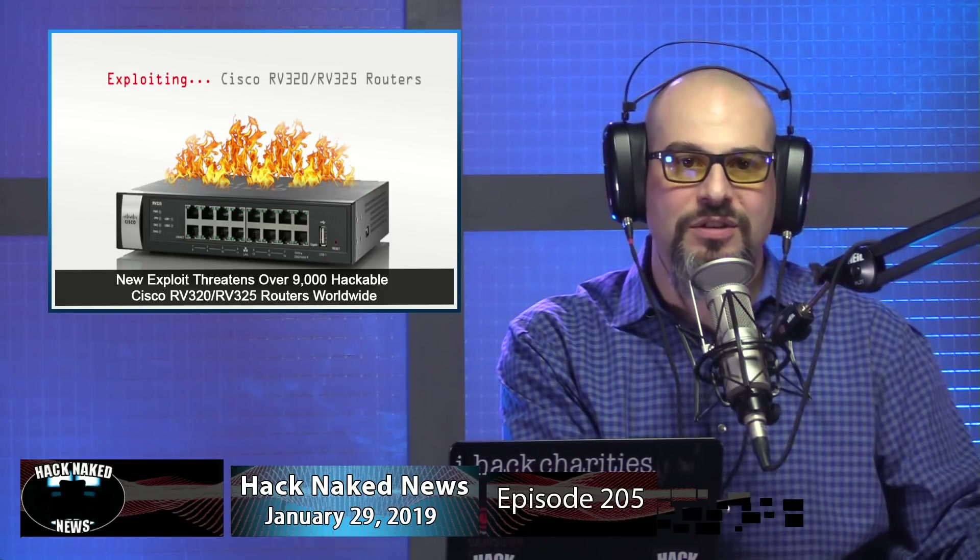The vulnerabilities in question are a command injection flaw assigned CVE-2019-1652 and an information disclosure flaw assigned CVE-2019-1653. A combination of these could allow a remote attacker to take full control of an affected Cisco router. Researchers from cybersecurity firm Bad Packets said they found at least 9,657 Cisco routers worldwide that are vulnerable to the information disclosure vulnerability.